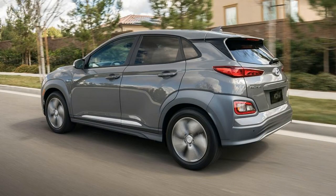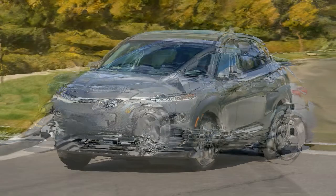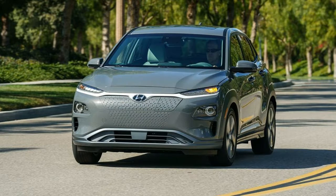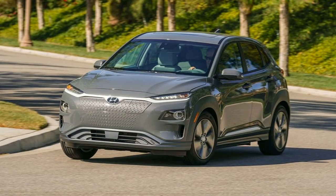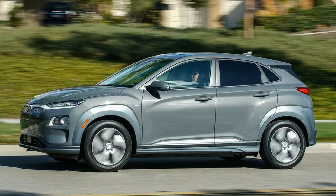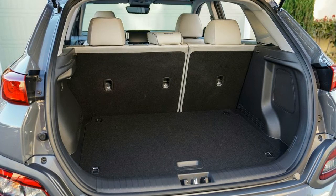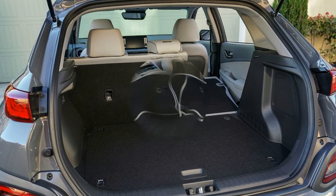With regard to ride and handling, the Kona Electric feels very much like its gas-powered sibling — good, if not exceptional. The steering and brakes feel quite decent for an electric car, and while the extra weight of the battery pack is noticeable, the electric still corners capably and smooths out most road imperfections. The battery pack is a flat unit mounted in the floor of the Kona Electric, a design that is becoming common among new EVs. The battery is liquid-cooled, which Hyundai says helps keep charging times and performance more consistent in extreme cold or hot weather, and it is surrounded by specially reinforced rails to keep the pack protected in the event of a crash.